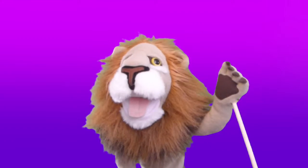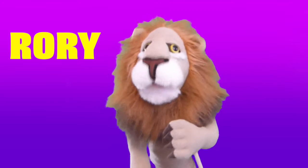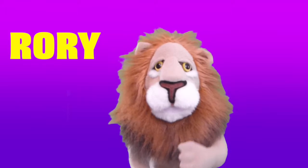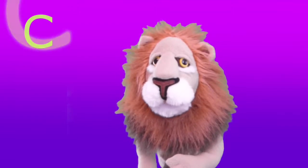Why, hello there! It's me, Rory the Lion. Today I have more than one letter for you. I have two: the letters C and H.